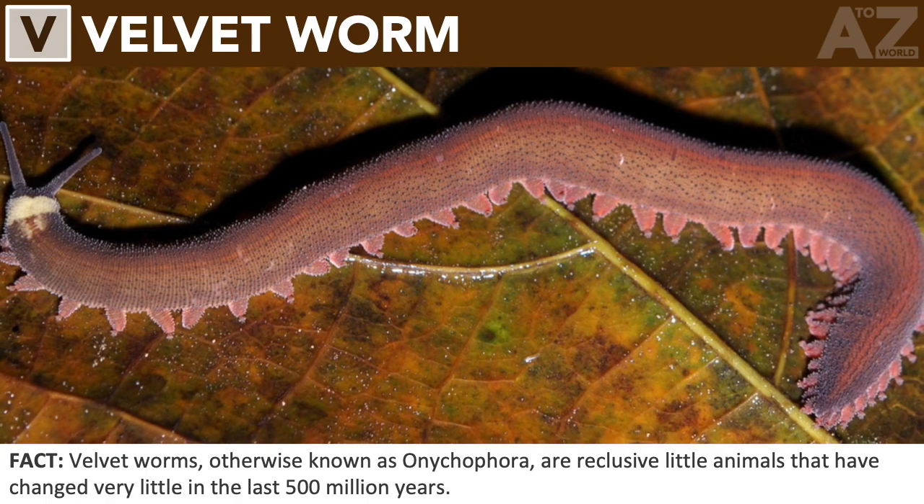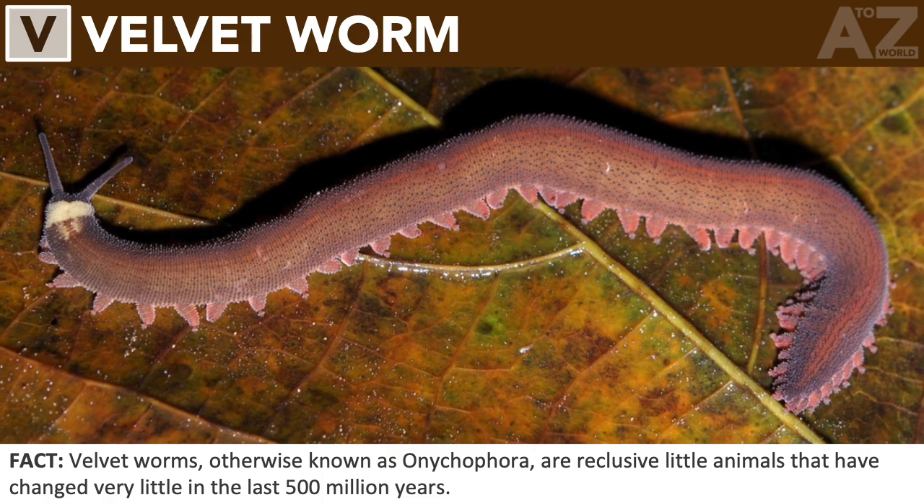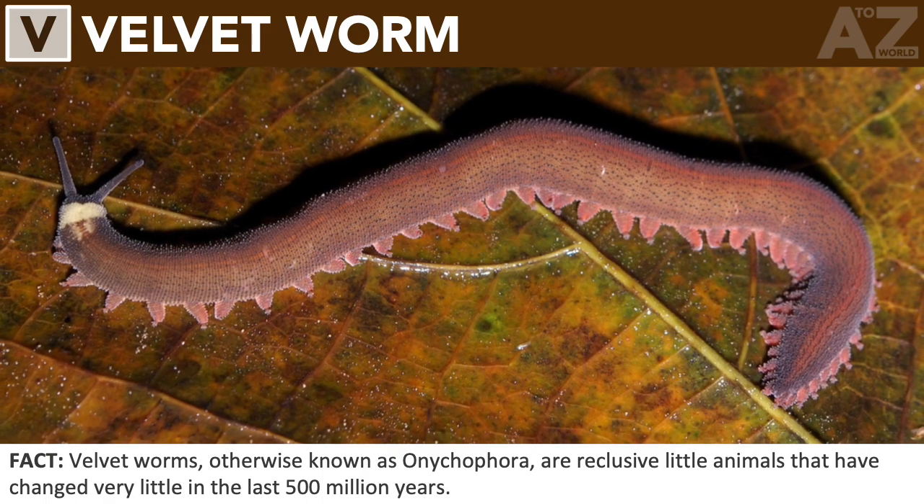Velvet worm. Velvet worms, otherwise known as onychophora, are reclusive little animals that have changed very little in the last 500 million years.